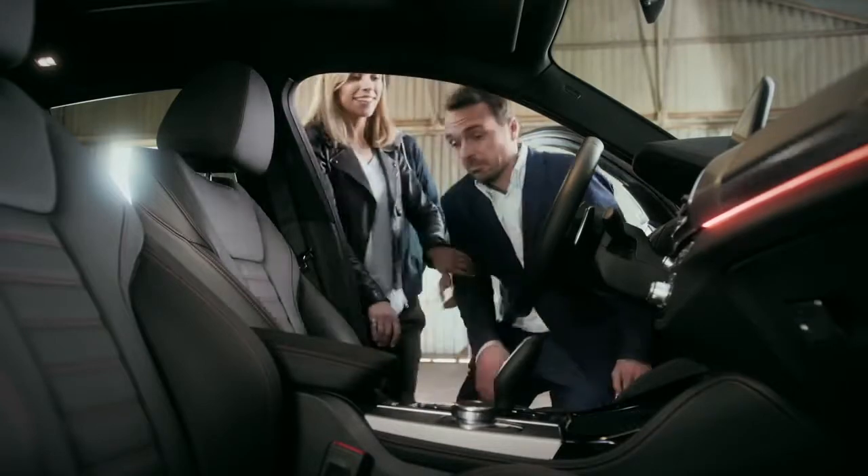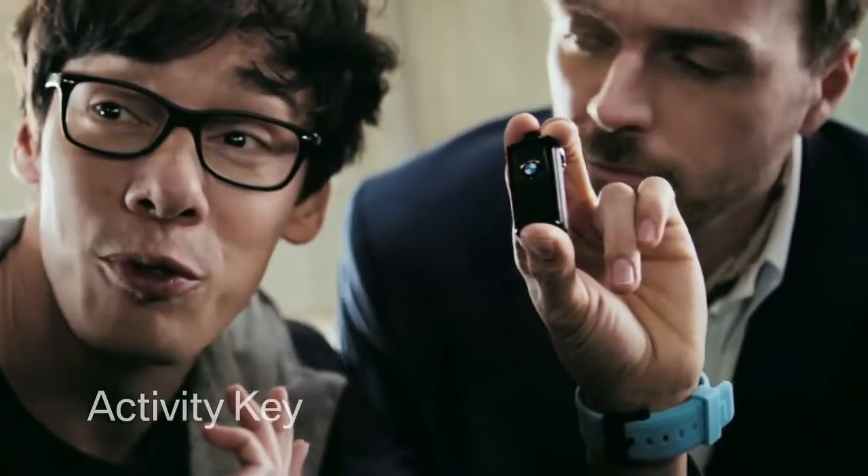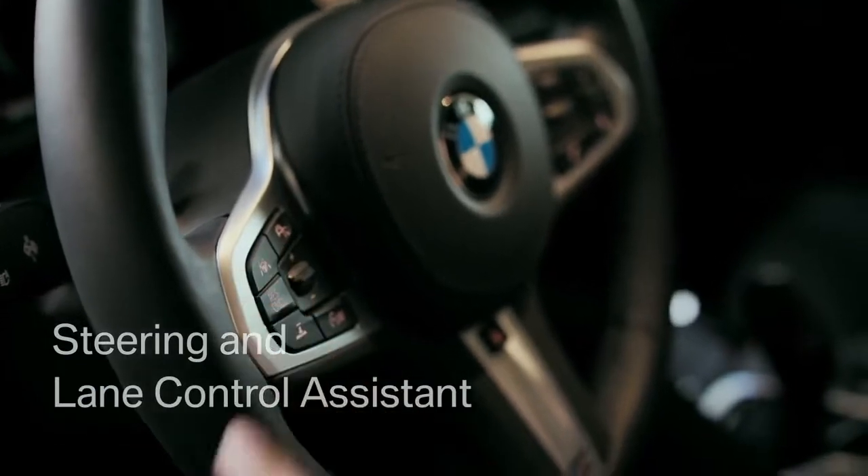I think it's time to drive this thing. Dennis, the key — the activity key, waterproof up to five bar — as long as it starts the engine. And there's the steering and lane control assistant.